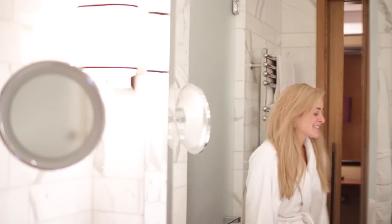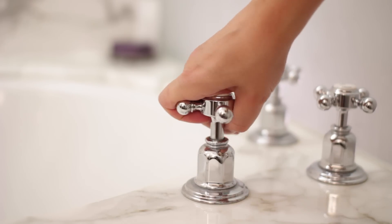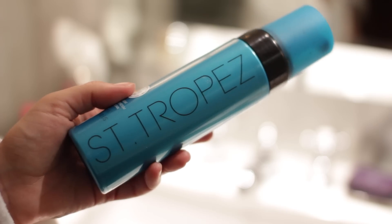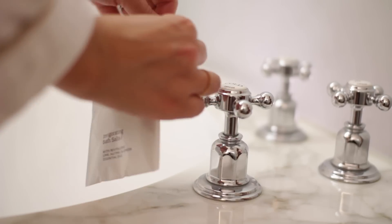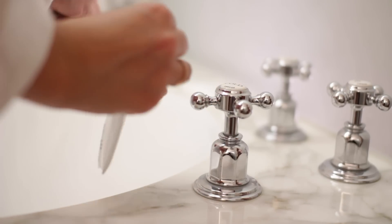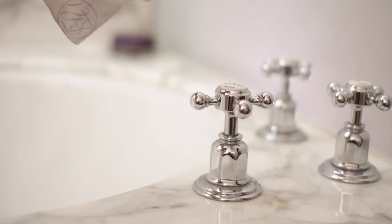The first thing I did when I got to my beautiful hotel room in London was run a bath because I had on my St. Tropez one hour tan. I actually left this on for three hours because I wanted a darker tan, but it's amazing for events because if you need a last minute tan and haven't planned ahead, it develops really quickly and leaves you with a really nice colour.